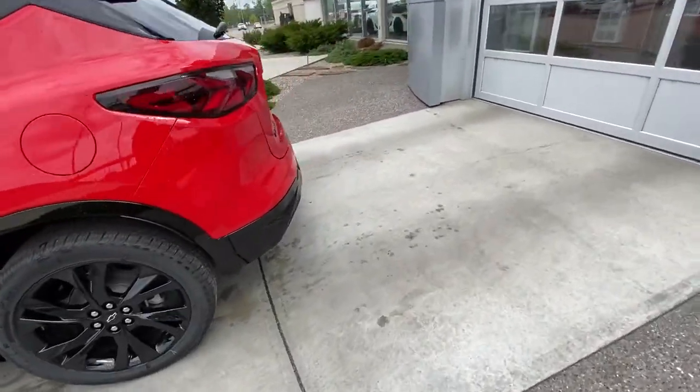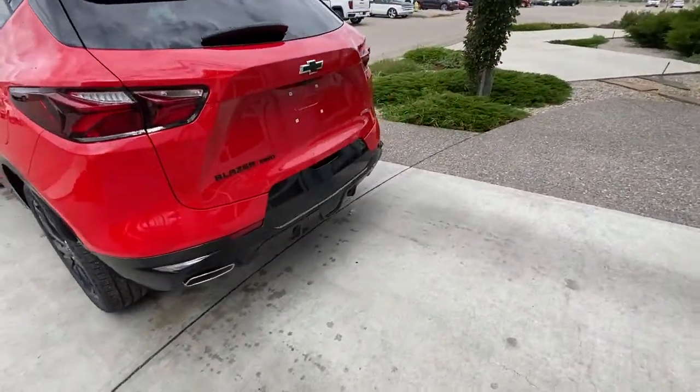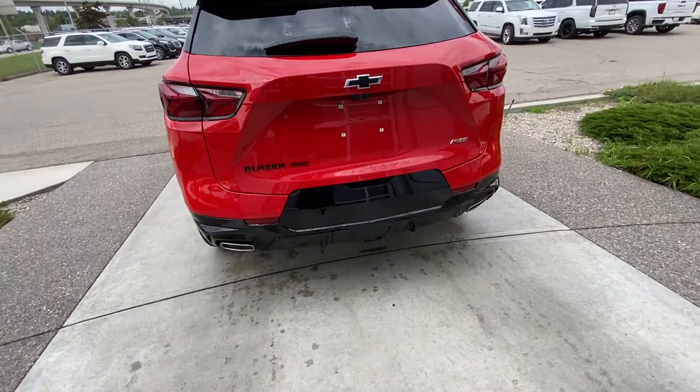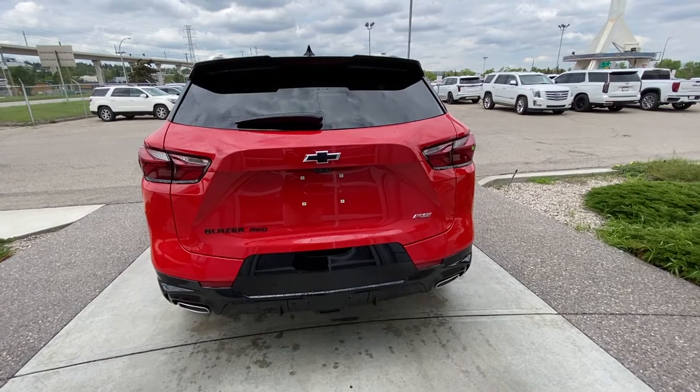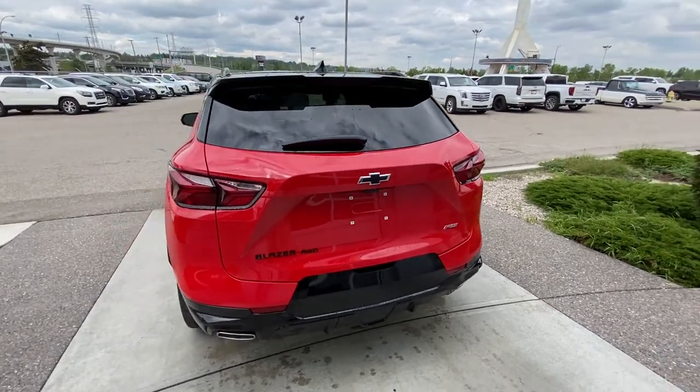Making our way back down the side: remote start and keyless entry. At the back, all LED brake lights, dual chrome exhaust tips, trailer tow package, rear parking sensors, and backup camera, as well as the black bow ties and the height-adjustable trunk release.